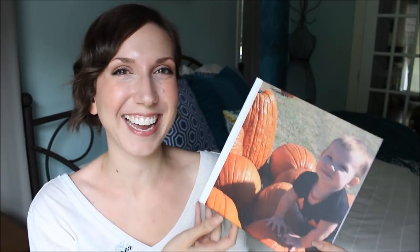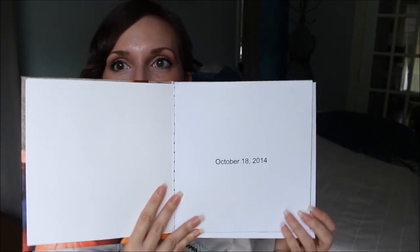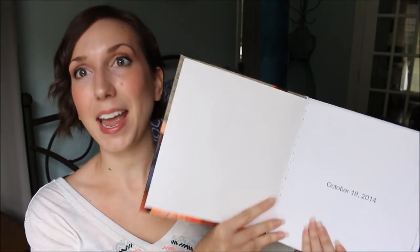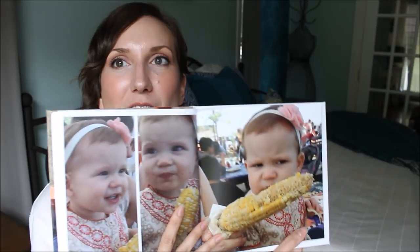Capturing her first steps in this little book — I just think it was a really cute idea. I'm really pleased with how it turned out. You can add text and you can do a little dedication on the front. I just decided to put the date because Caleb and I know the meaning behind it and we can talk to Kennedy about that day. I just never wanted to forget the day that she learned how to walk, so while it was fresh in my memory I wanted to make sure to include it.